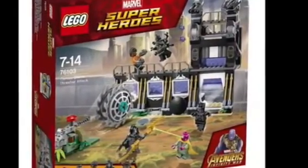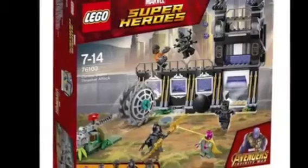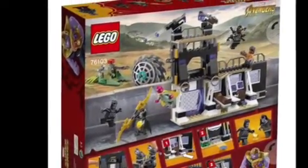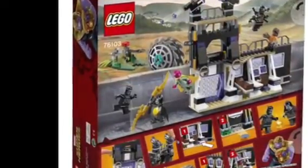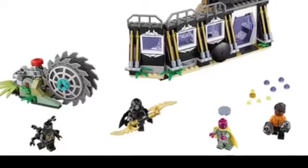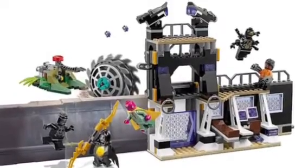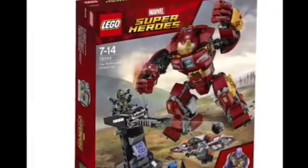Next up, we have a Wakandan set — and how cool is that? It looks really nice, sort of a Wakandan-based structure. On the back, we can see the inside of it with what looks to be some computers, defenses, and a medbay. Here we can see a summary of the characters, including another one of Thanos' Black Order members, an Outrider, Vision, and Shuri — though unfortunately she doesn't have her panther gauntlets. And then finally, we can also see Black Panther himself, along with the computers and defenses.